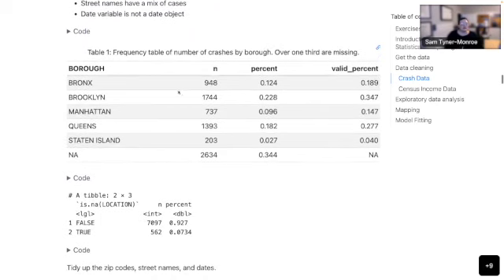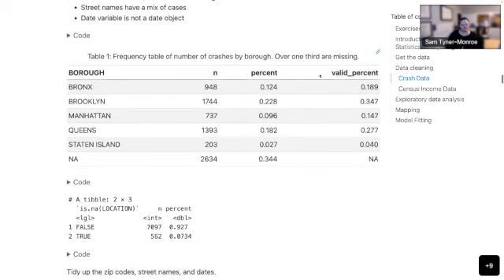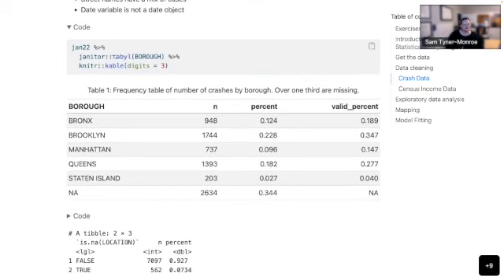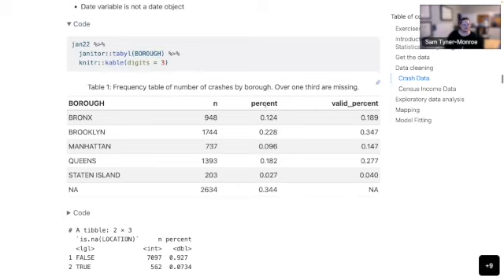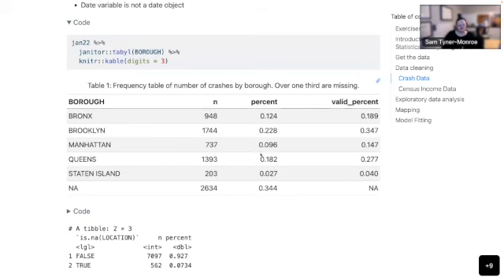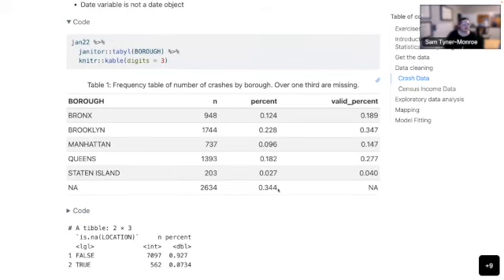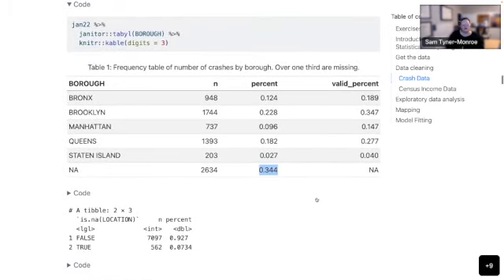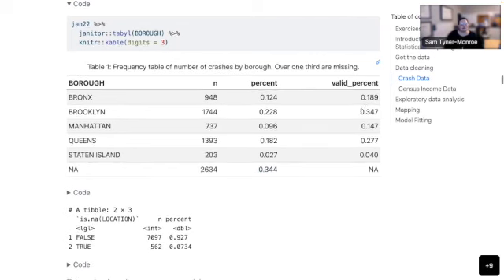My first task was a frequency table of number of crashes by borough. I used the janitor package — there's a tabyl function which, when you give it one variable, counts it up and gives you the percent. If there are missings, it also gives you the valid percent. You can see that over a third of the crashes did not have a borough provided, but ignoring those, the borough with the most crashes is Brooklyn.